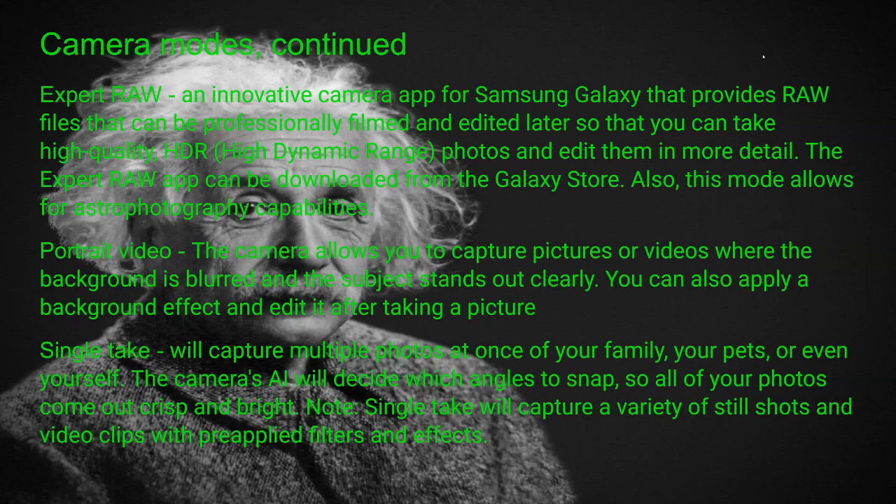Portrait video allows you to capture pictures or videos where the background is blurred and the subject stands out clearly. You can also apply a background effect and edit it after taking a picture. Single take is what most people use — it captures multiple shots at once of your family, pets, or yourself. The camera's artificial intelligence decides which angles to snap so all your photos come out crisp and bright, capturing a variety of still shots and video clips with pre-applied filters and effects.